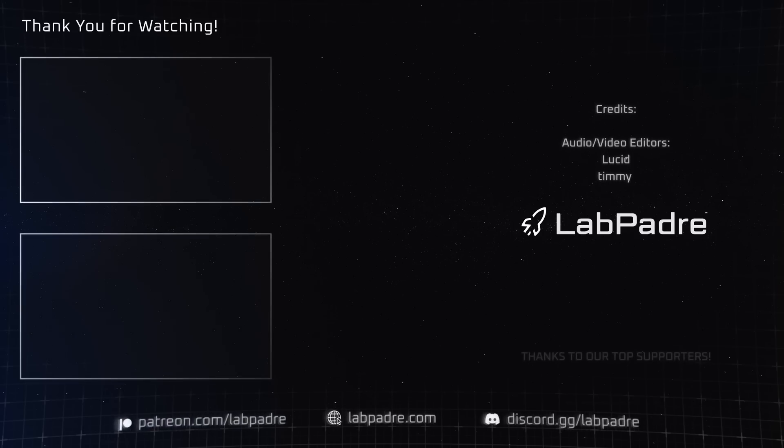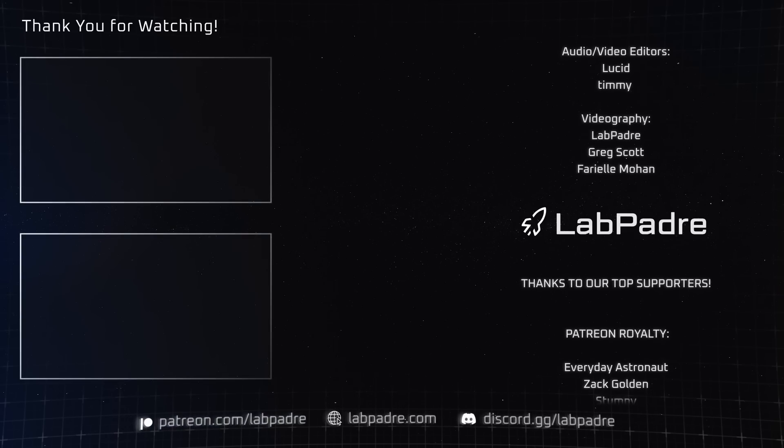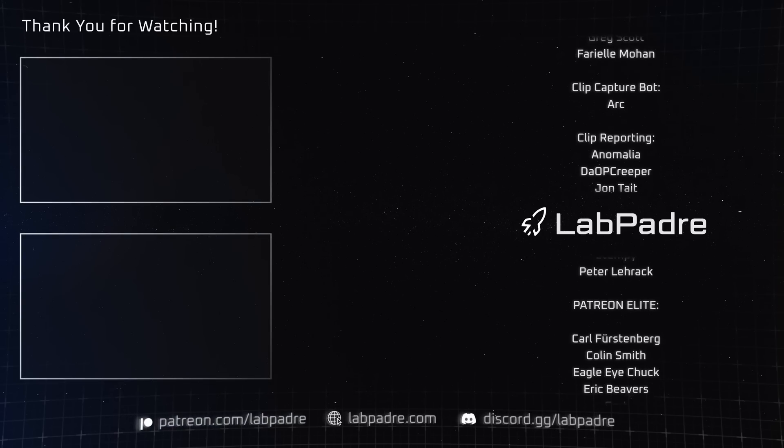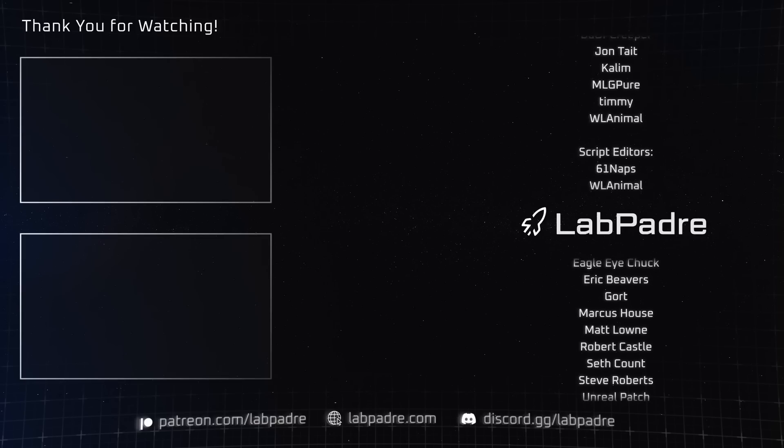And there you have it — another SpaceX and Starbase weekly update with a splash of Blue Origin, brought to you by LabPadre. We'll see you next week, and thanks for watching.